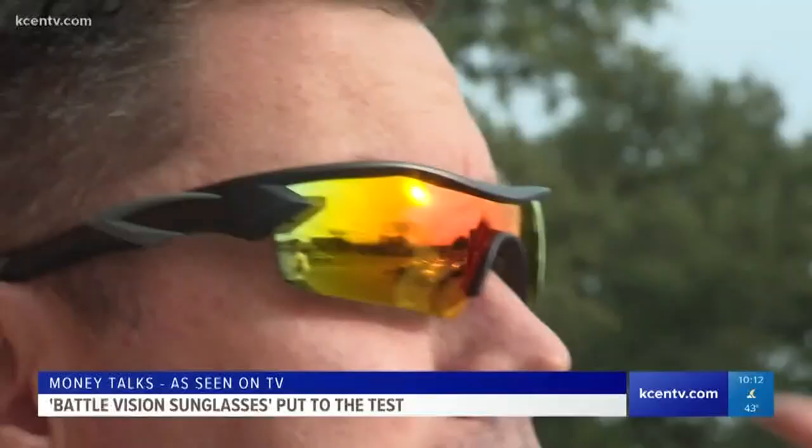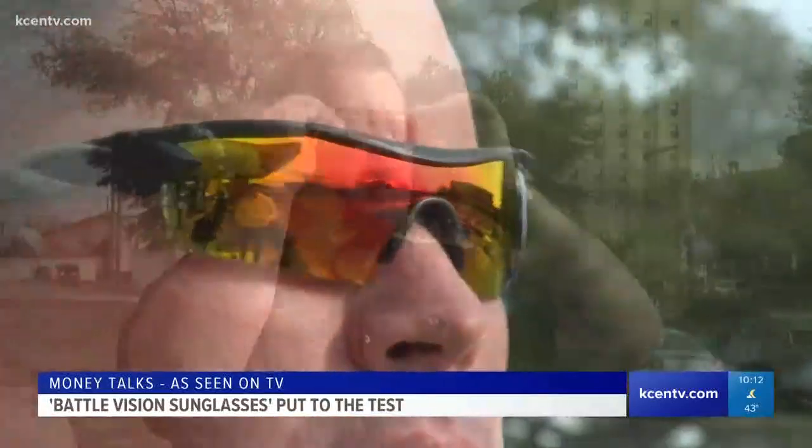Matt Gebhardt, our assistant news director and former anchor, was our real wild card because he's totally colorblind. His verdict: "These are not bad. These are decent sunglasses."